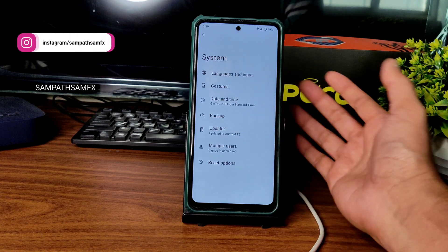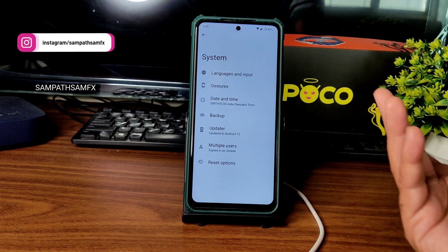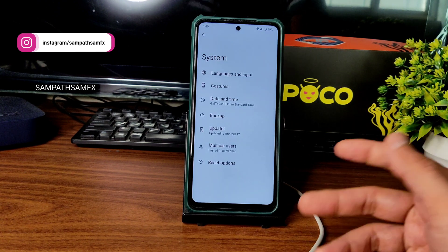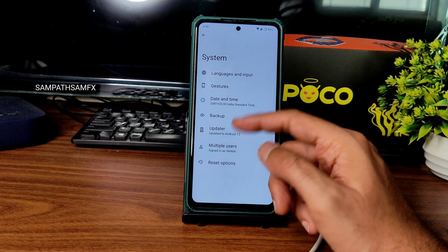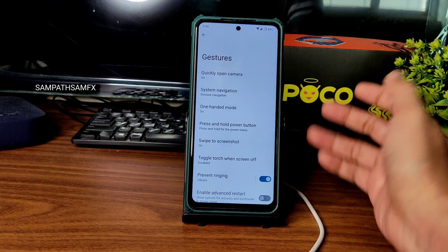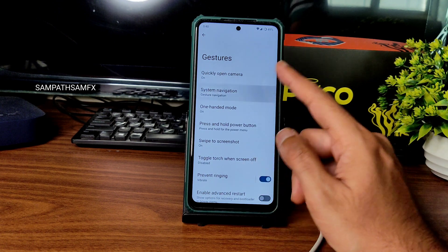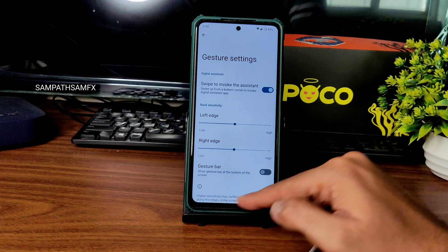In system settings you get an OTA update option if you want to update. I'll get frequent updates but it's up to you. I personally don't recommend it — always use the clean flash method and take a backup of your files.